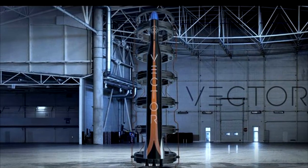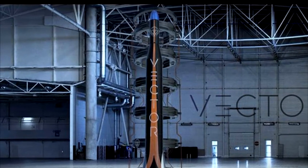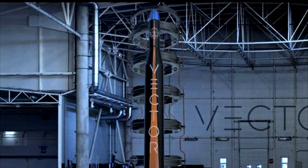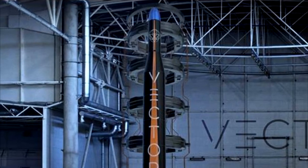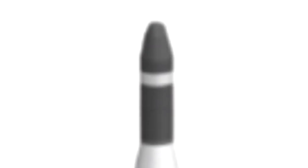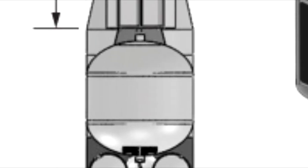The Vector-R can be considered the standard launch vehicle of Vector Space Systems. With a payload capacity of 50 kilograms to low Earth orbit, the rocket consists of two to three stages with an estimated cost of $1.5 million for the two-stage version and $2 million for the three-stage version. The first and second stages are composed of carbon fiber fuselages and use liquid oxygen and propylene for fuel. The first stage uses three 25-kN engines, and the second stage, called the Vector Wolverine, uses a 3.7-kN engine.